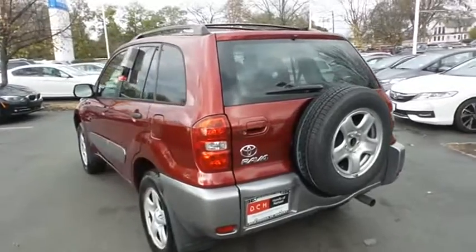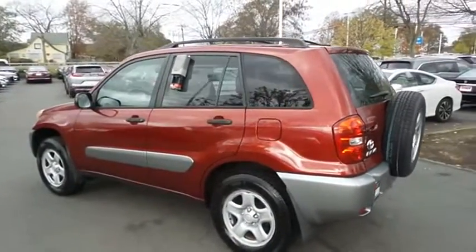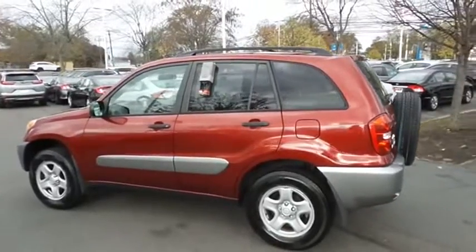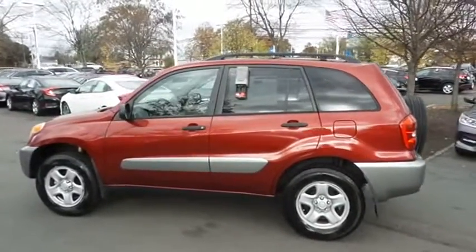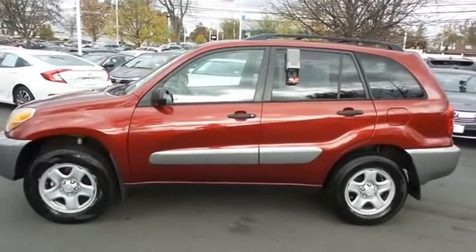This RAV4 has just arrived at Honda of Nanuet. It only has 66,000 miles. It's gone through a multi-point inspection and quality assured review, and it comes with the Carfax vehicle history report.